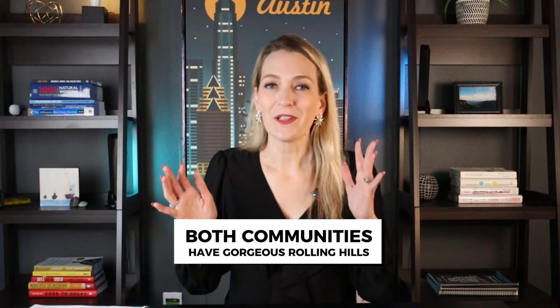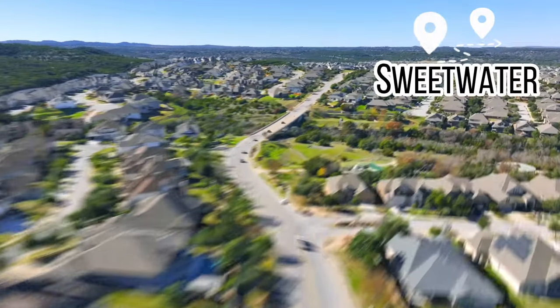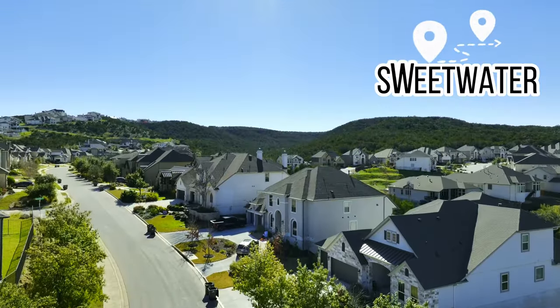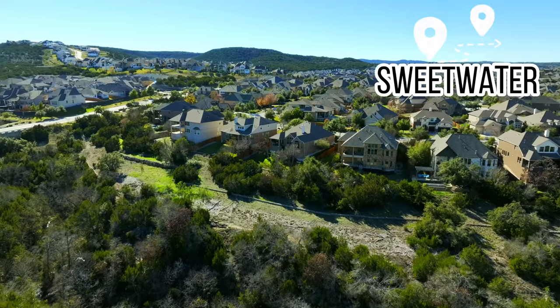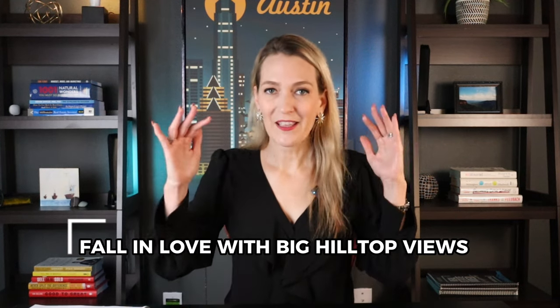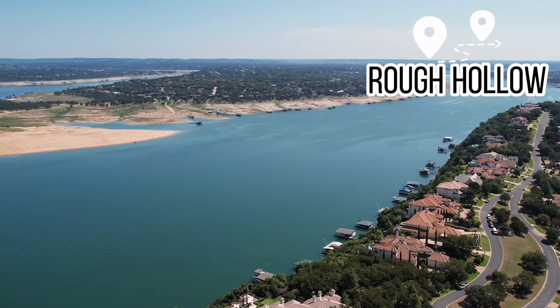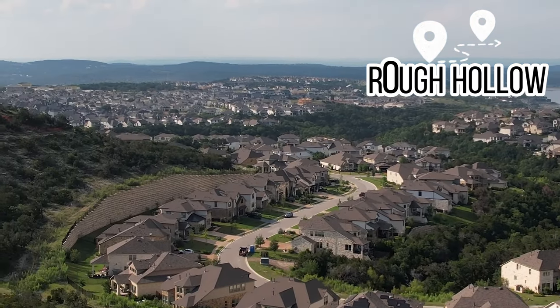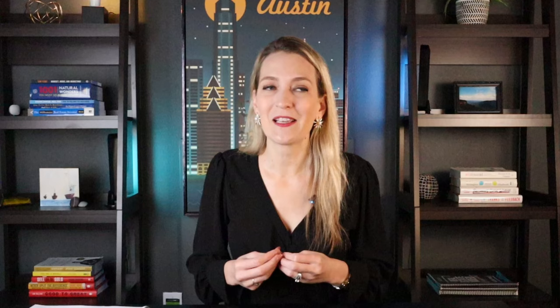Now let's talk about the views. Both communities have absolutely gorgeous rolling hills and you can get incredible views from Sweetwater. You won't see the lake from Sweetwater, but depending on where you are on the high parts of the hills at the back of the community, you can actually see the skyline of downtown Austin, which is pretty incredible. On the Rough Hollow side, it is possible to get a lake view, and it still has big dramatic rolling hills. That topography is probably the main thing I love about both communities, because a lot of other neighborhoods just don't have it.